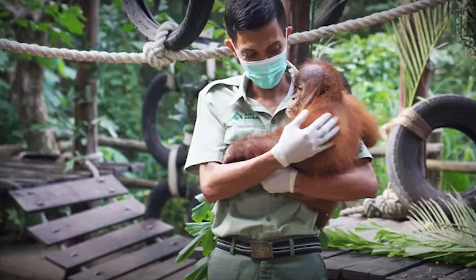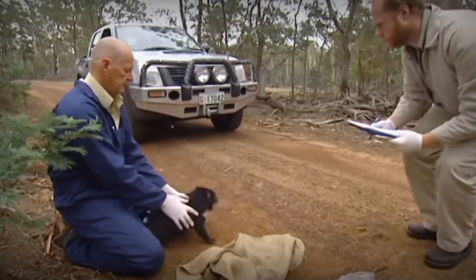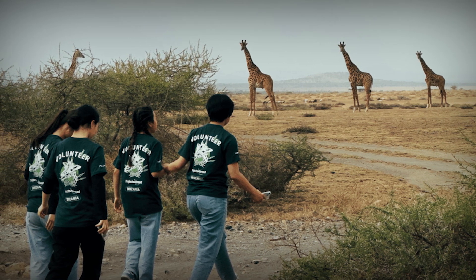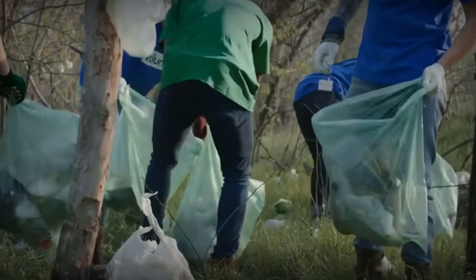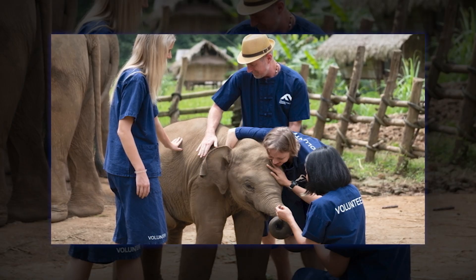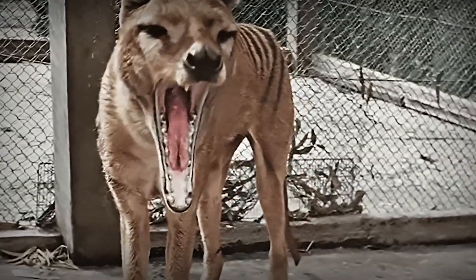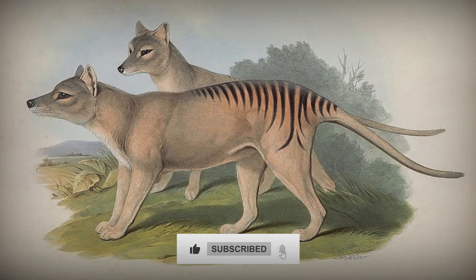While most of us won't be working in genetics labs, there are still ways to support wildlife conservation. You can donate to or volunteer with groups that protect endangered species, reduce your environmental footprint through simple changes like recycling and reducing single-use plastics, and spread awareness by sharing information about endangered species and the importance of biodiversity. So what do you think about the potential return of the Tasmanian tiger — is it a scientific miracle or playing with nature's balance? Let us know in the comments below.